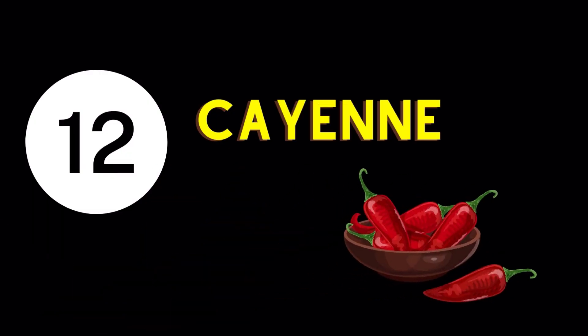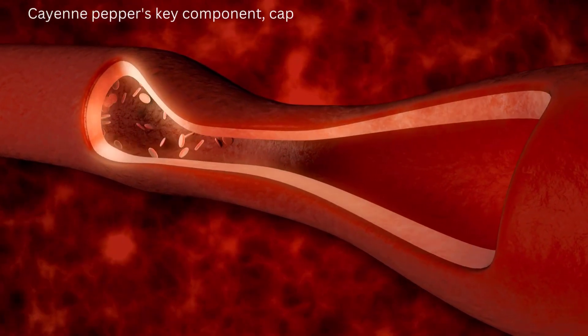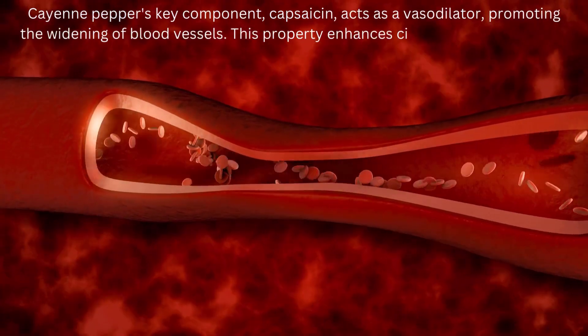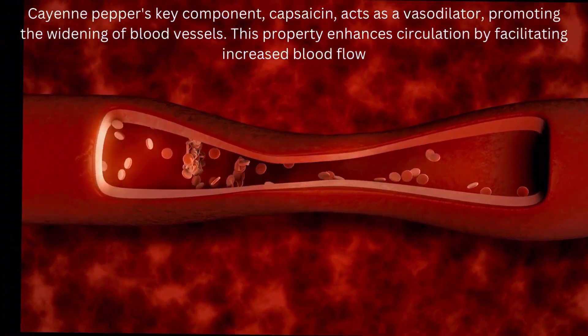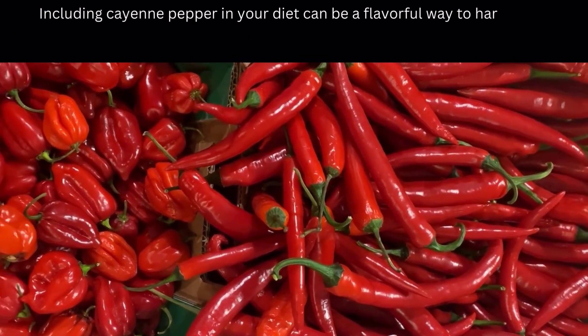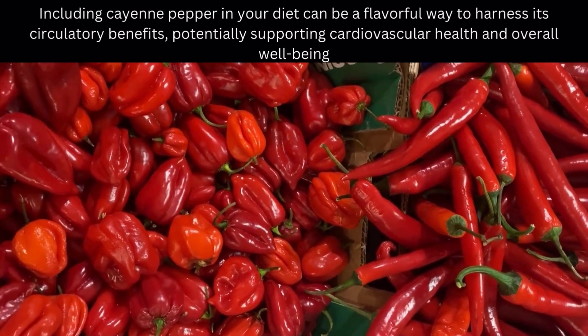Blood Circulation Enhancing Food Number 12: Cayenne Pepper. Cayenne pepper's key component, capsaicin, acts as a vasodilator, promoting the widening of blood vessels. This property enhances circulation by facilitating increased blood flow. Including cayenne pepper in your diet can be a flavorful way to harness its circulatory benefits, potentially supporting cardiovascular health and overall well-being.